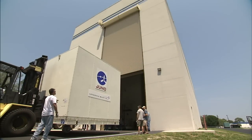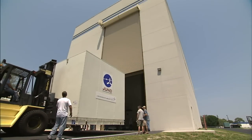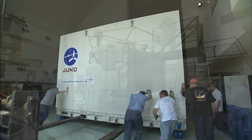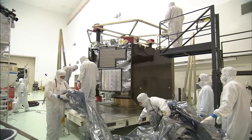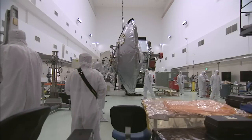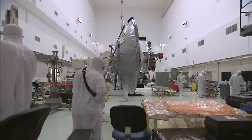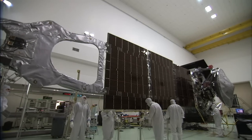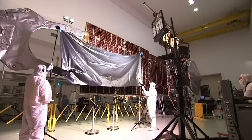From there, Juno was moved to the high bay at Astrotech Space Operations in Titusville, where technicians readied it for launch. Several critical pieces had to be installed, including a high-gain antenna used for communications, and all three power-producing solar arrays, which also were deployed and put through illumination testing.